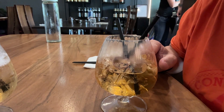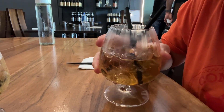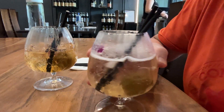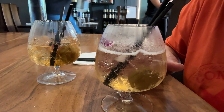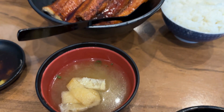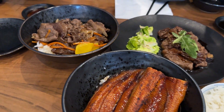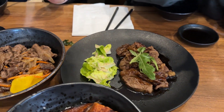I must say that this on the rocks — the choya ume on the rocks — is better than the choya ume with soda. Sorry for mangling the Japanese language. We have miso soup, bunadon which is eel on rice, yakiniku beef on rice, and teriyaki steak.